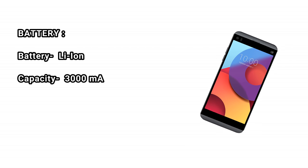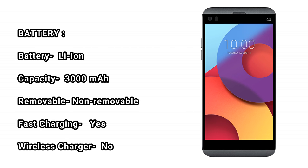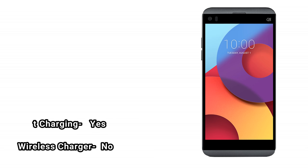Battery: Li-ion, capacity 3000 mAh, non-removable. Fast charging: yes. Wireless charging: no.